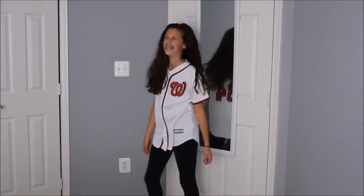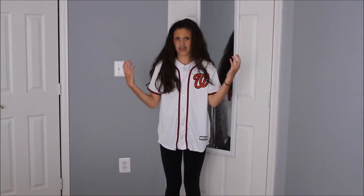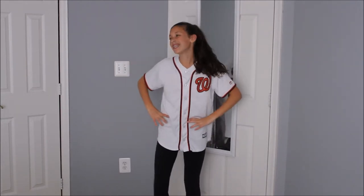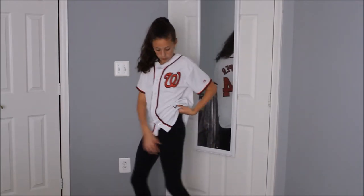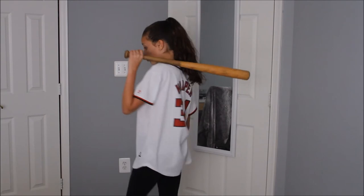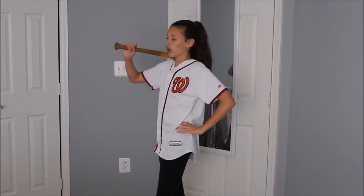Next we have a baseball player. I love Bryce Harper and the Nationals, and that's why I'm wearing this jersey. I'm wearing leggings and a jersey — that's how simple it is. You could do this for any sport, honestly. But I wanted to add something to say this is baseball specifically, so I grabbed a bat because that's very baseball-y. Here you guys get to see me model with the bat.